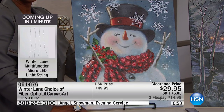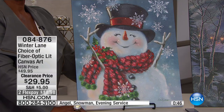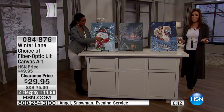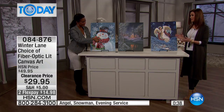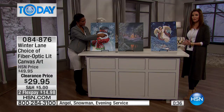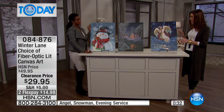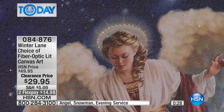They're absolutely gorgeous and what an incredible price today — $29 down from $49, with $14.98 on Flex. That means any major credit card or debit card, and you get to pay this off interest-free over two payments. What a great opportunity to get these home. They're absolutely beautiful whether lit or not, but unlike anything else.